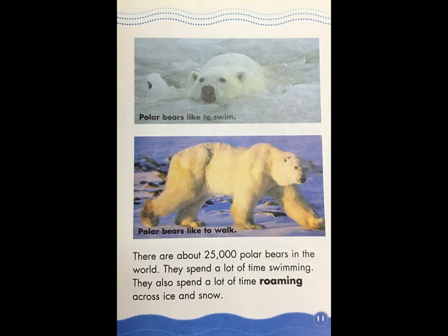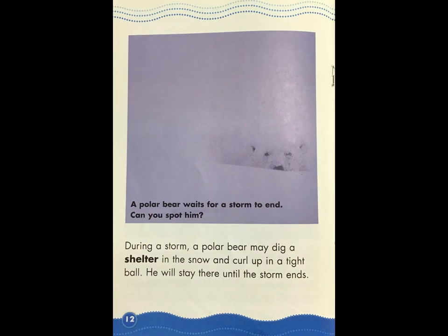There are about 25,000 polar bears in the world. They spend a lot of time swimming, and they also spend a lot of time roaming across ice and snow. During a storm, a polar bear may dig a shelter in the snow and curl up in a tight ball. He will stay there until the storm ends.